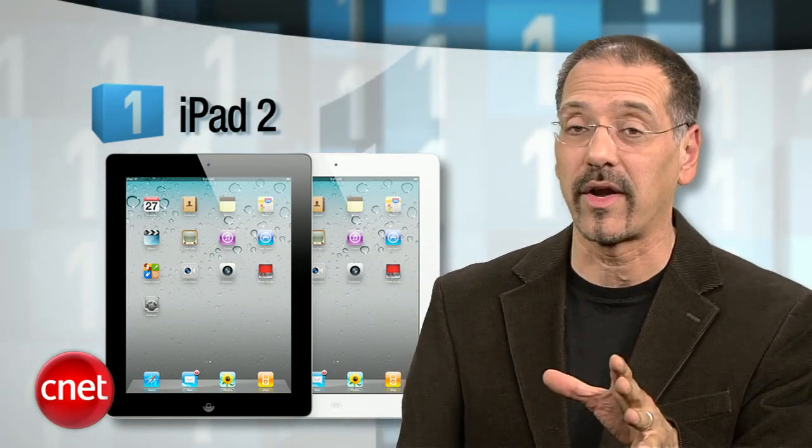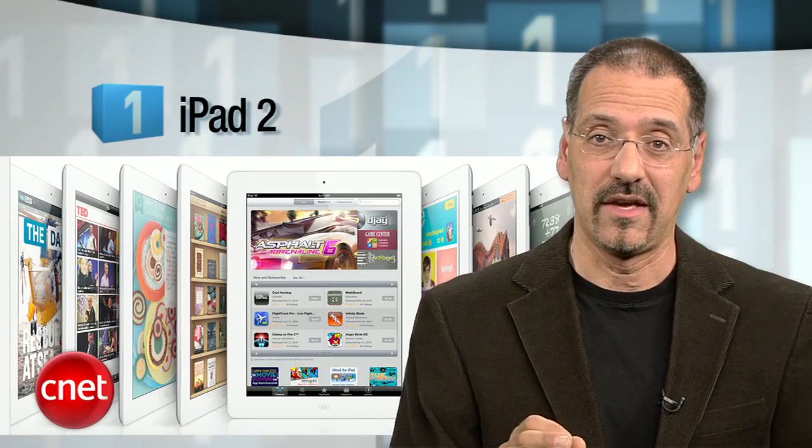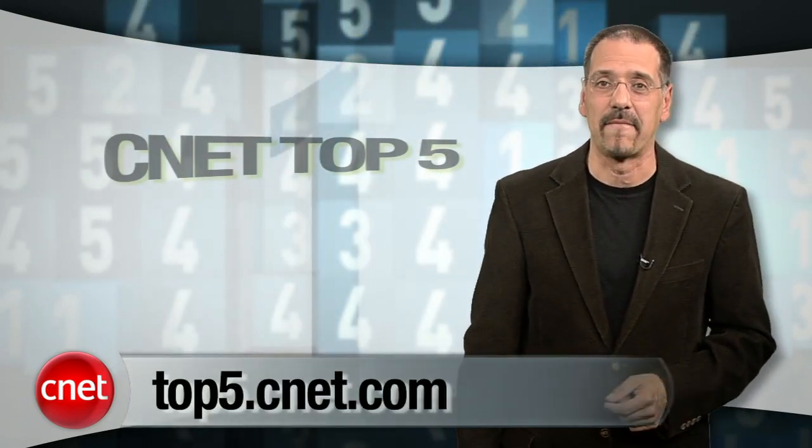Okay, the number one tablet — it's the Apple iPad 2. It's thin, it's got dual cameras, a dual-core processor, FaceTime video chat, and two carrier choices for 3G models. That slick cover still looks like a magic trick, and it has a huge and well-vetted store of apps. That said, its screen resolution is still stuck back in iPad 1 territory, the photo quality is inexplicably lousy, and there's no Flash support. But you'll have days of battery life to ponder those few shortcomings. Before you buy any tablet, make sure you check out our latest reviews at cnet.com, because the tablet category is hot and new models are coming out fast and furious. For more top fives like this, go to top5.cnet.com. I'm Brian Cooley — thanks for watching.